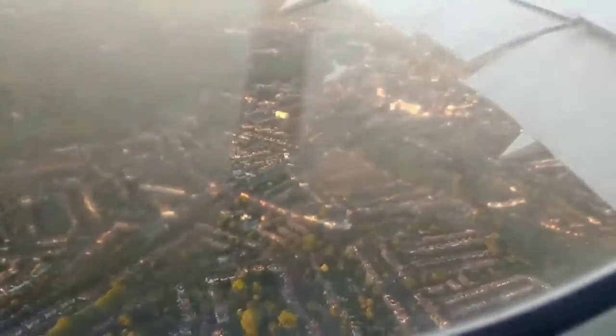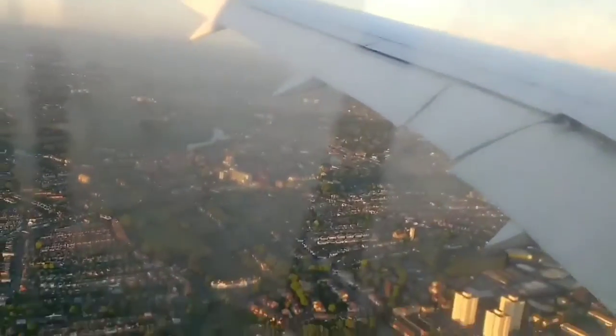So guys, this is British Airways and we are landing in London.